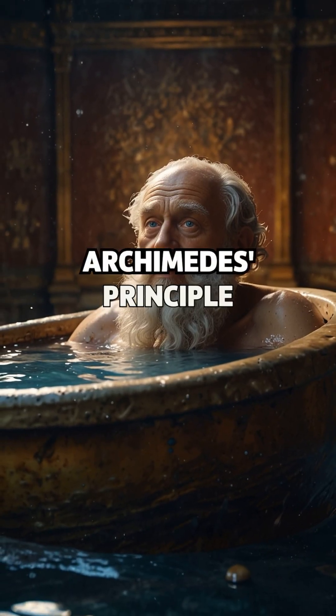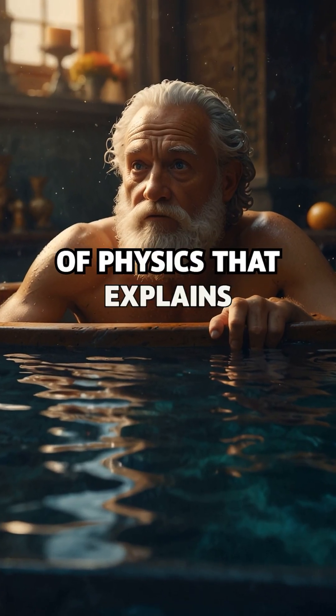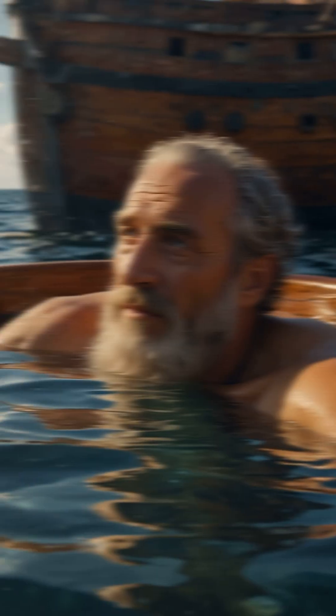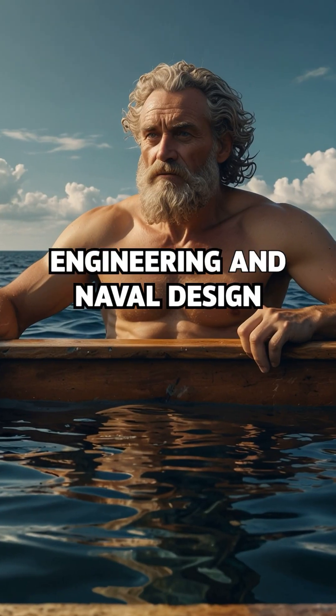Archimedes' Principle: in a bathtub, he discovered a law of physics that explains why things float. That legendary Eureka moment led to breakthroughs in engineering and naval design.